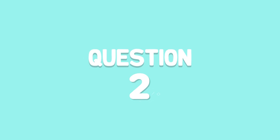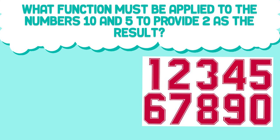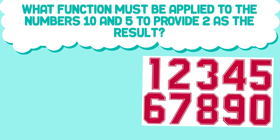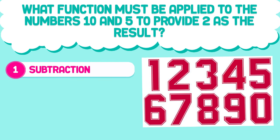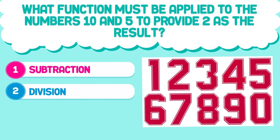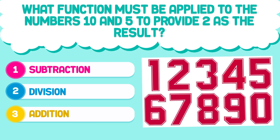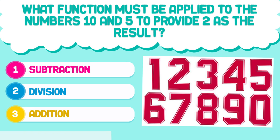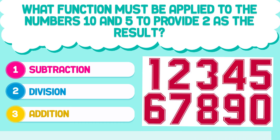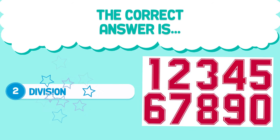Question number two. What function must be applied to the numbers 10 and 5 to provide 2 as the result? 1. Subtraction. 2. Division. 3. Addition. The correct answer is 2. Division.